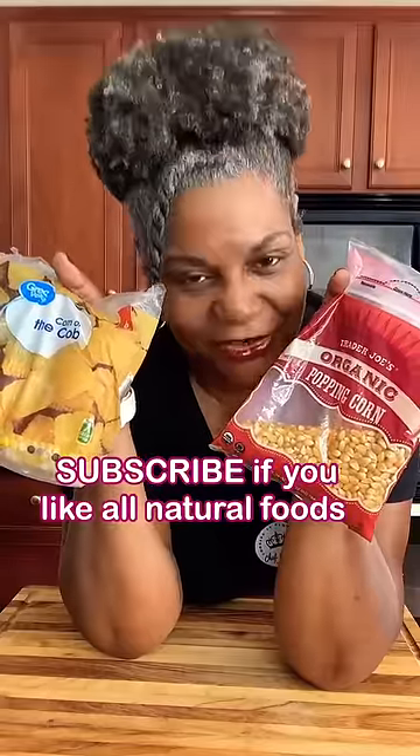You have things that list tons of ingredients, versus just regular corn — all it says is organic popping corn. So when you're buying this corn versus this corn, the back of one just says 'corn on the cob,' while the other has multiple things in it that I can't even pronounce. That's a warning — they've taken something out or put something in. Natural is best, and there you have it.